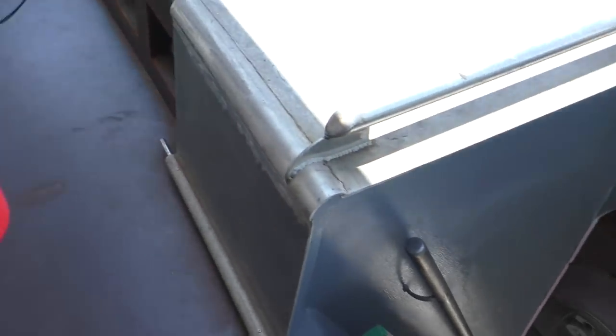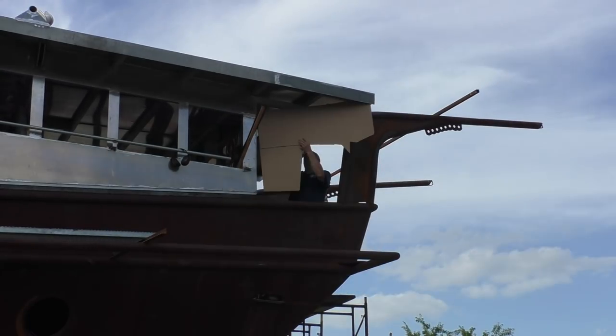Oh, it is getting hot down in there. So there's the shape we want — we just got to bend the pipe to it.